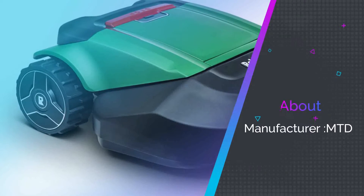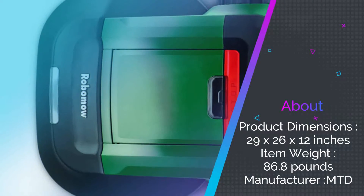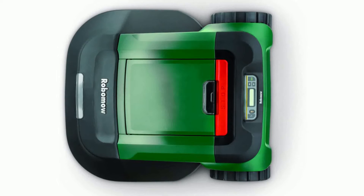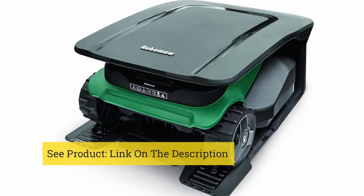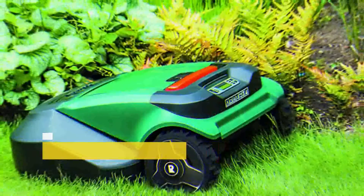The Robomow RS630 has been around for a couple of years, but they've been updating the app and smart home capabilities. This new model is Alexa-enabled, so you can tell it to cut your grass by voice command. Plus, the My Robomow app has been improved with amazing management features and alerts. If you're looking for the perfect robot lawn mower for big yards, the Robomow RS630 is the way to go.